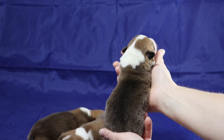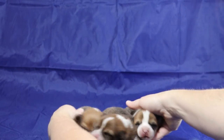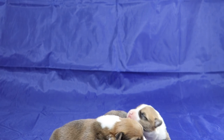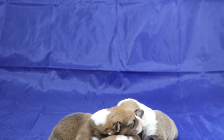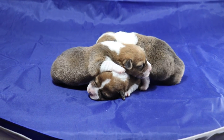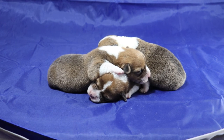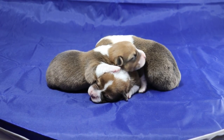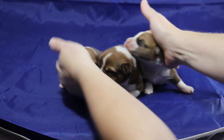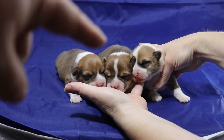They're all three pretty well close to the same size. This is the three boys from Litter 3 from Lady and Jack, born December 2nd. They like sleeping on top of each other — they like cuddling. Here is one, two, three.